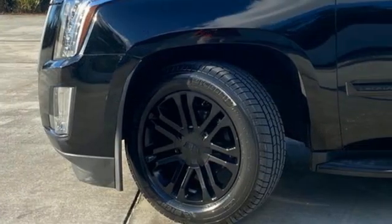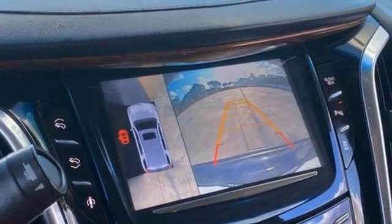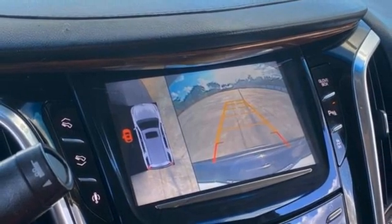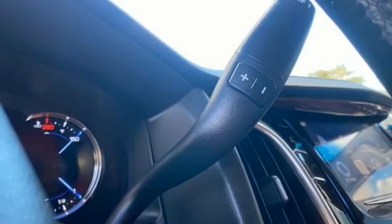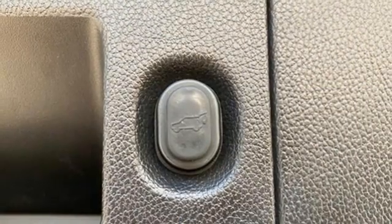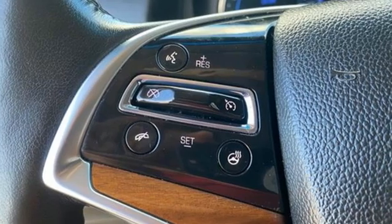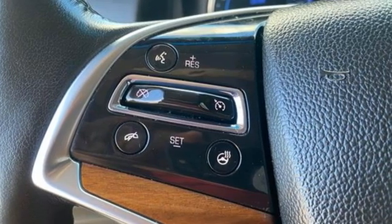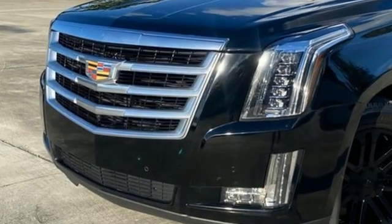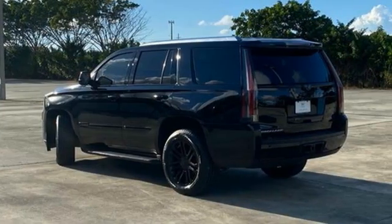Ecotec3 engine, magnetic fluid-filled shocks, integrated navigation system with voice activation, OnStar 4G LTE Wi-Fi hotspot, heated and ventilated leather bucket seats, ultrasonic park assist, Bluetooth wireless audio streaming, Apple CarPlay, dual zone climate control, auto dimming rear view mirror, and automatic transmission.